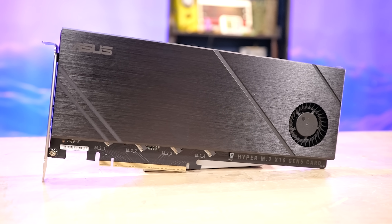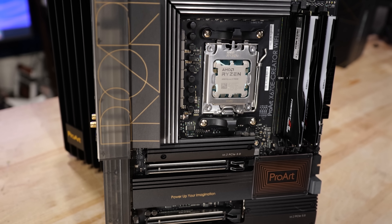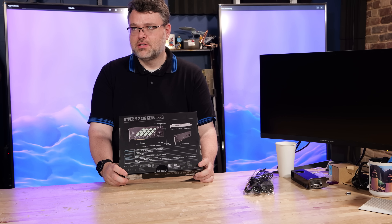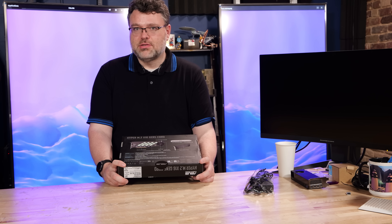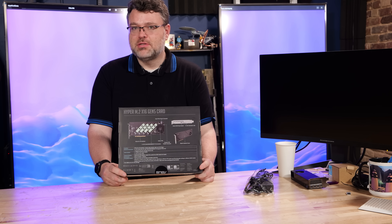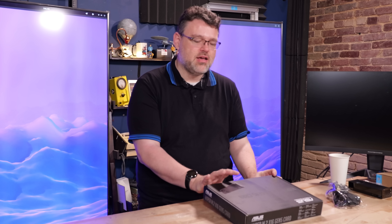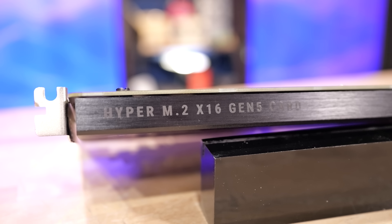This card requires an X16 slot to work and doesn't do any bifurcation on its own — it relies on the motherboard. Even if you have the latest Intel LGA 1700 or AMD AM5 desktop platform, this doesn't really work for you. There are a couple of AM5 boards that will do X4/X4/X4/X4 bifurcation at Gen 5, but then you have no lanes left for anything else, and pushing 14 gigabytes per second per drive is a real struggle for those CPUs. This is better suited to a truly workstation-class product — really meant for TRX50 or WRX90, the Threadripper workstation.